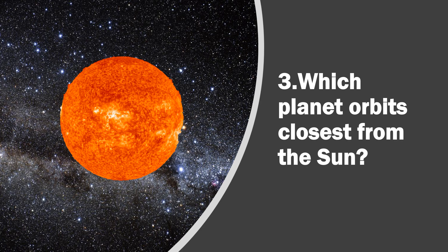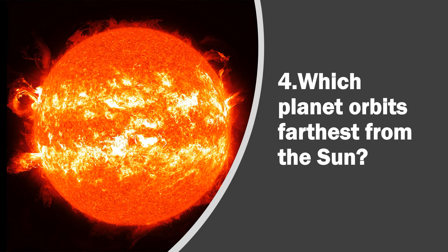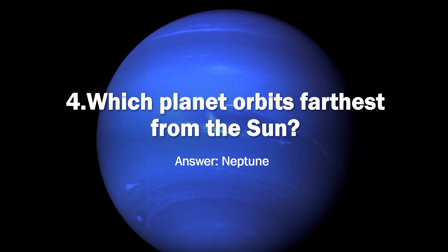Question 3. Which planet orbits closest from the Sun? Answer, Mercury. Question 4. Which planet orbits farthest from the Sun? Answer, Neptune.